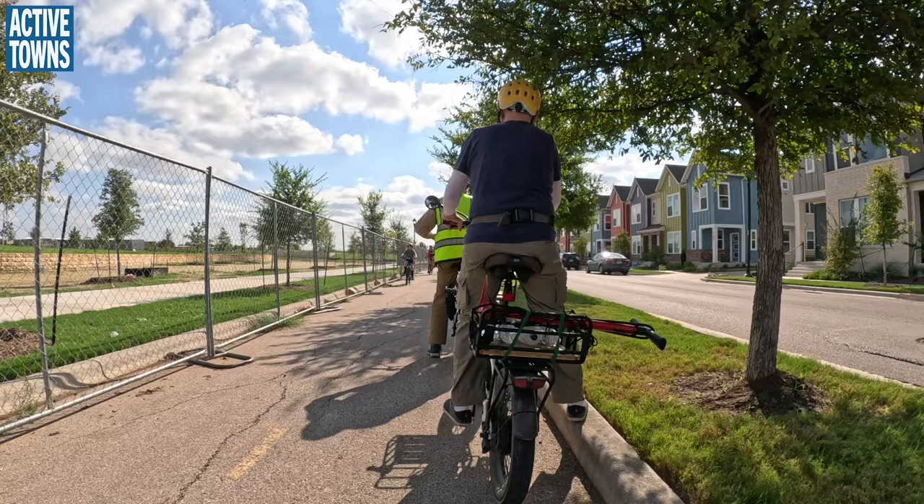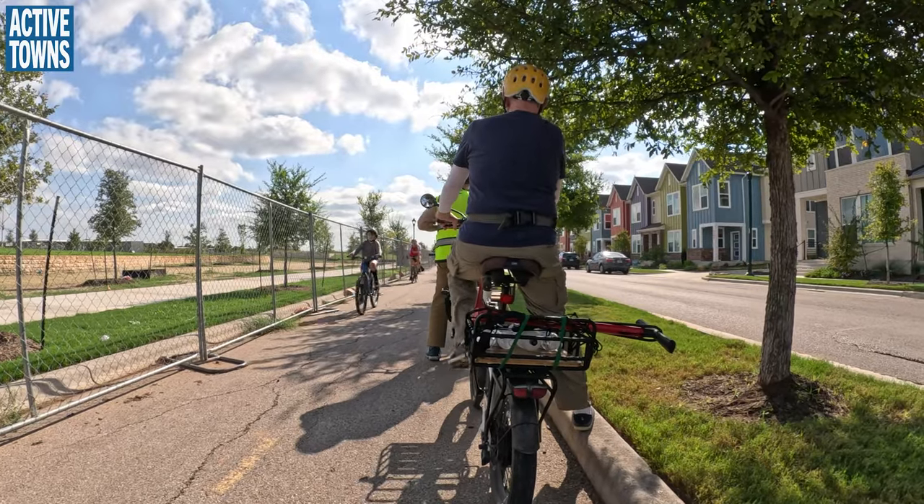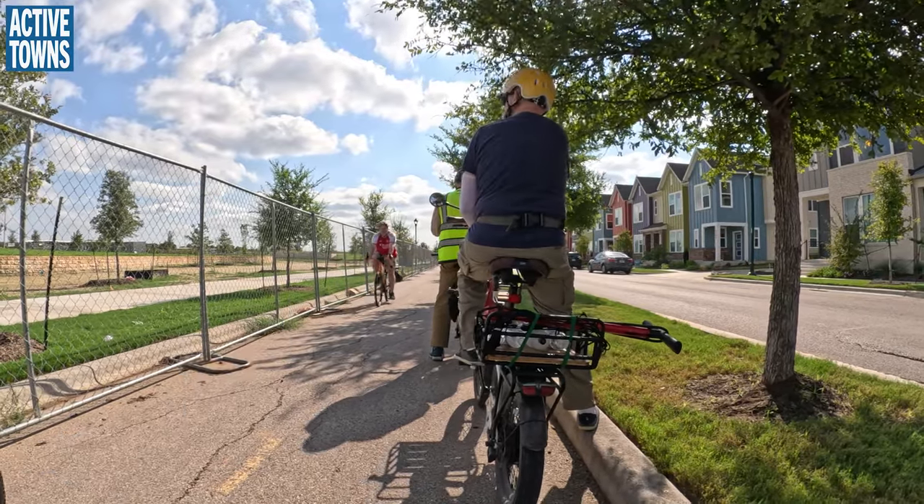Once they get the sidewalk open and everything, we'll probably get the dogs and the people out of the bikeway.